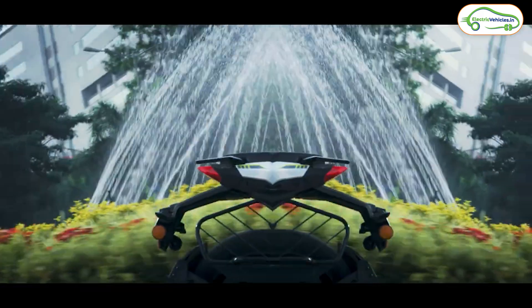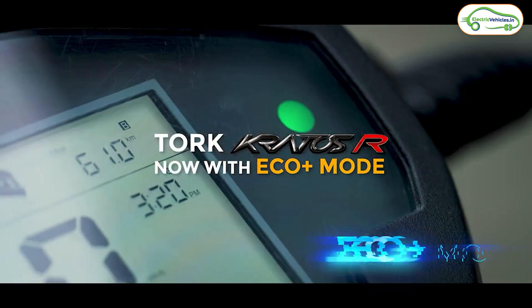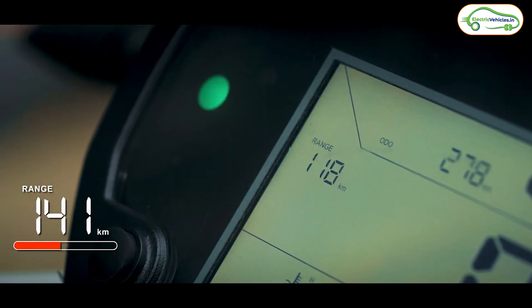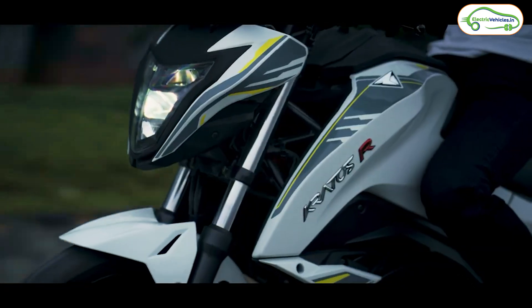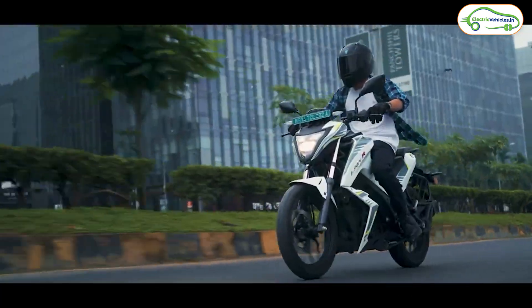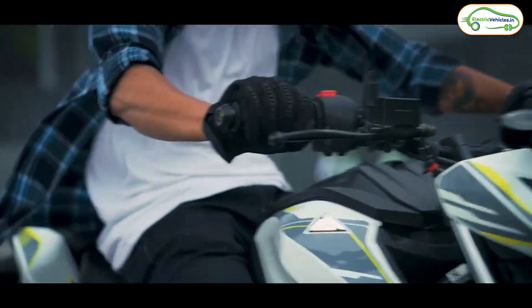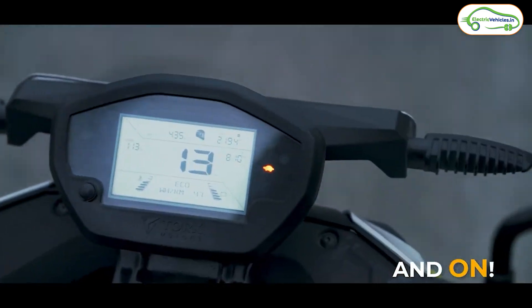The next news is from Torque Motors. Currently, Torque offers the Torque Kratos R electric bike in India, and they have announced a ₹35,500 discount on it. Previously, the Torque Kratos R was available at an ex-showroom cost of ₹1.87 lakh; now the ex-showroom cost is ₹1.5 lakh. This discount is valid only till March 31st, so if anyone is planning to buy the Torque Kratos R, please try to book it before March 31st.